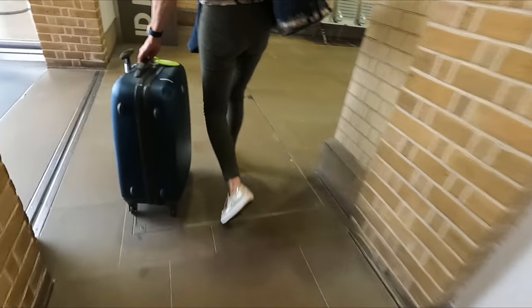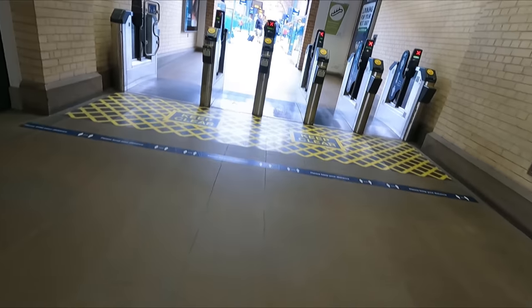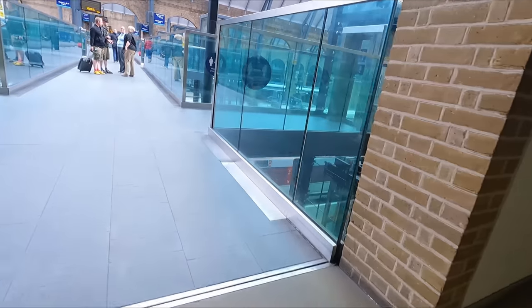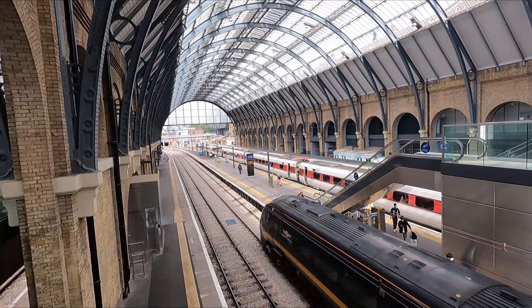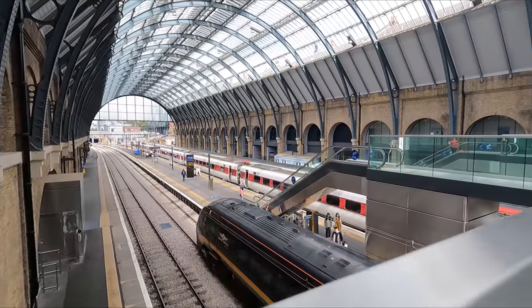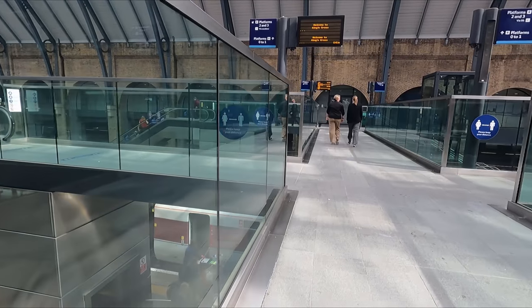It's time to leave the lounge and head down to the platforms for boarding. To access the platforms, turn right after exiting the lounge, head across the footbridge, and we'll be departing from platform one this afternoon. The trains depart from under the beautiful old original curved canopy — this part of the station has been in use since King's Cross's incarnation in the 1850s.